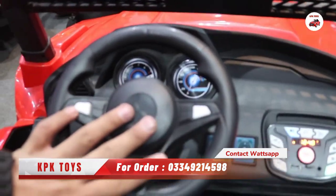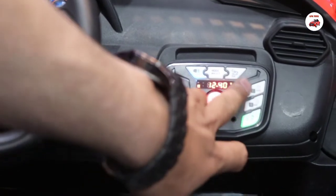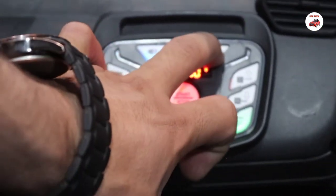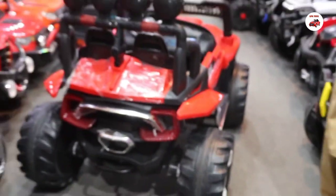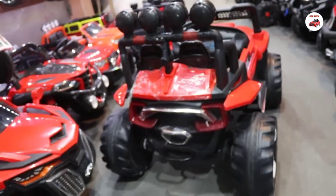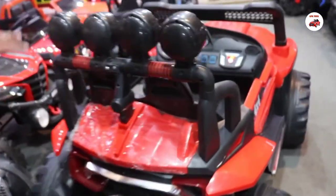You can see the music option here. You will also see the swing option here. There is a touch multimedia system.